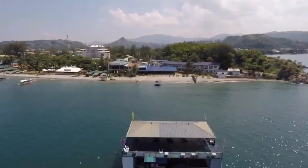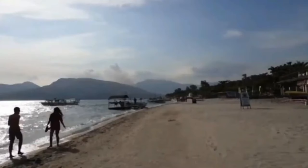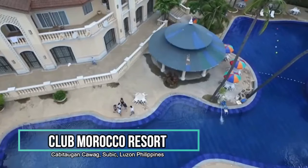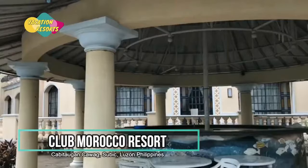Welcome to Vacation Resorts. Today we'll share our picks for the best resorts in Zambales, Philippines. Club Morocco Beach Resort features Moroccan-inspired decor, a mix of Arabic and Spanish architecture, an outdoor pool, and is located on the beach. The well-known Keppel Subic is within a 10-minute drive from the resort.